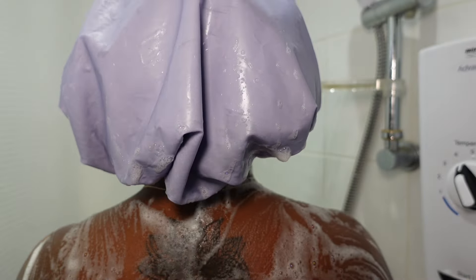Ignore the occasional haze on the camera — that is just the steam from the shower. I like my water hot. I don't care if I'm in there twisting and turning like a rotisserie chicken, just give me the right temperature — nice and hot. The world is cold enough as it is; I don't need my shower to be cold too.